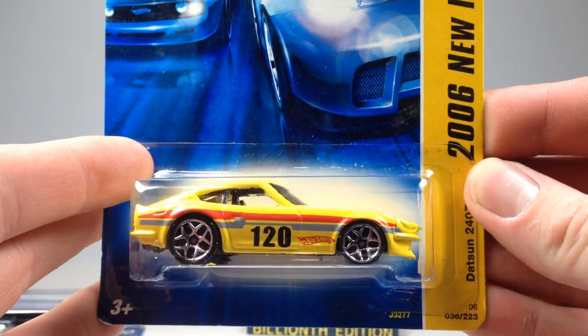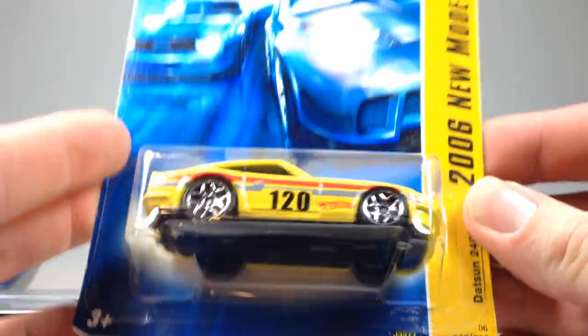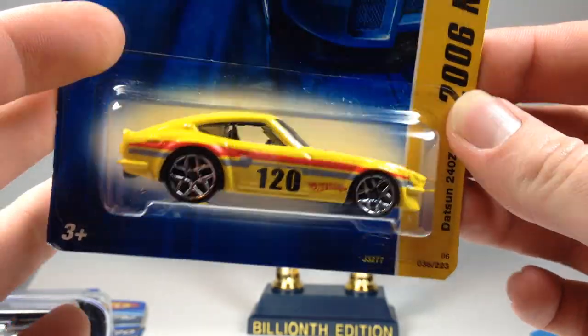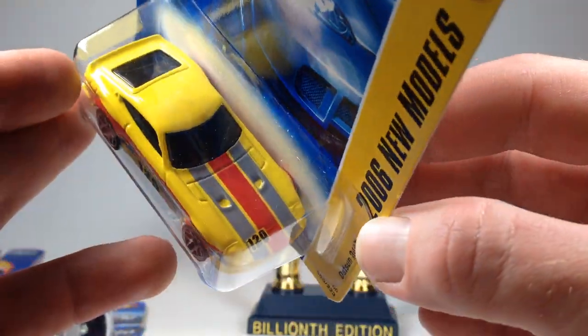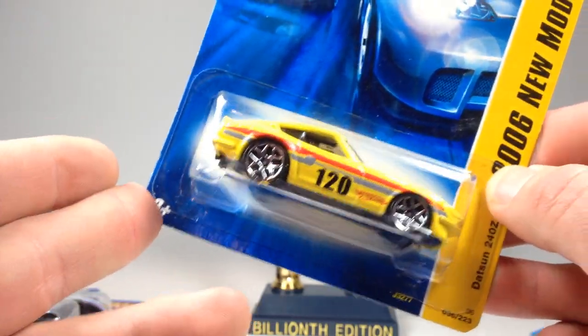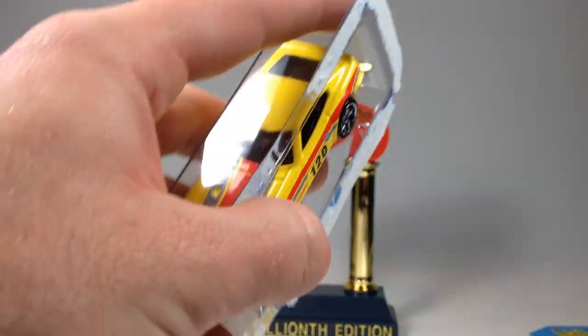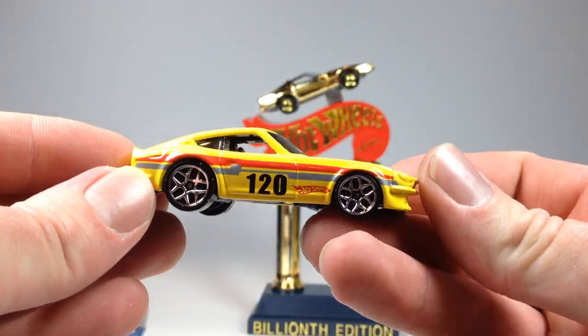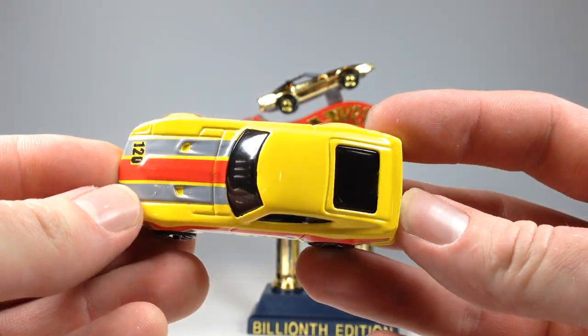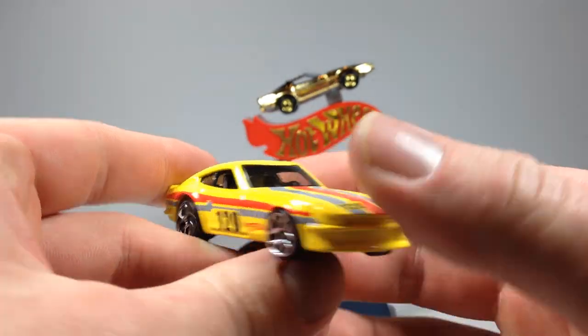I got a Datsun 240Z — pretty sweet. I already have one of these carded, so I'll crack whichever one is in worse condition. That one does have a little bend on the card, so let's just do it. There we go — that guy is open and will join my loose 240Z collection.